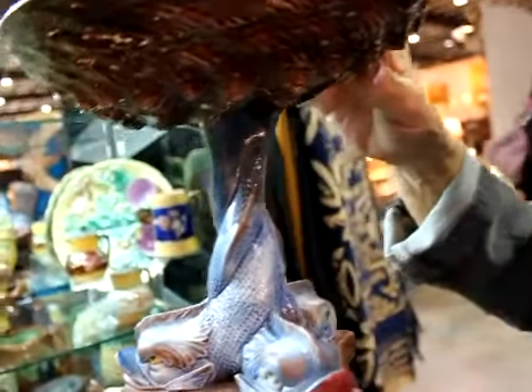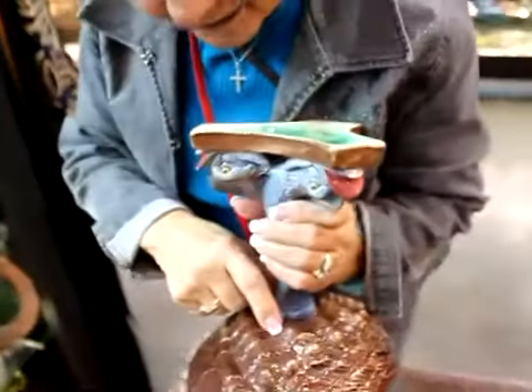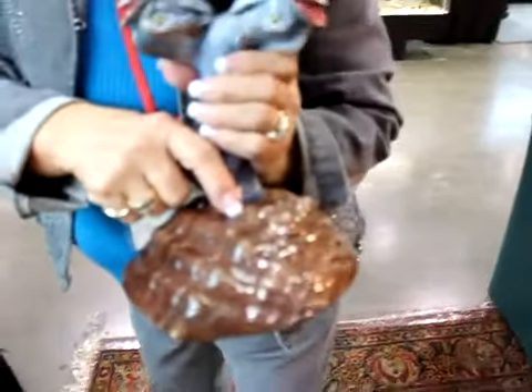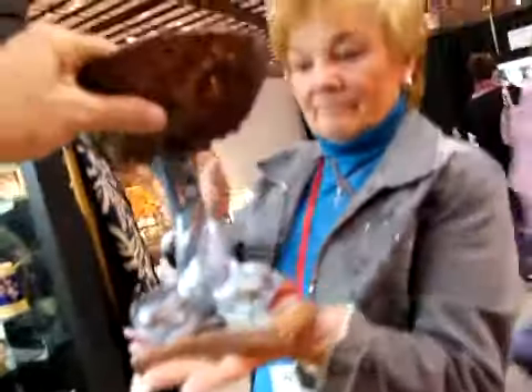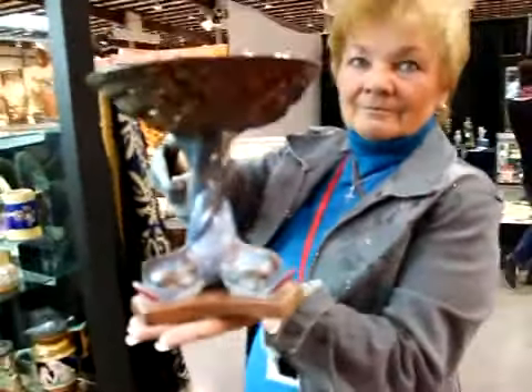Now let's move on to this — this is a very interesting piece. This is a Holdcroft piece — H-O-L-D-C-R-O-F-T — it's made by Holdcroft. It has the English registry mark on it right here, and you could date this piece by the English registry. How much would this cost? $16.95. Let me get a shot of you and it together.